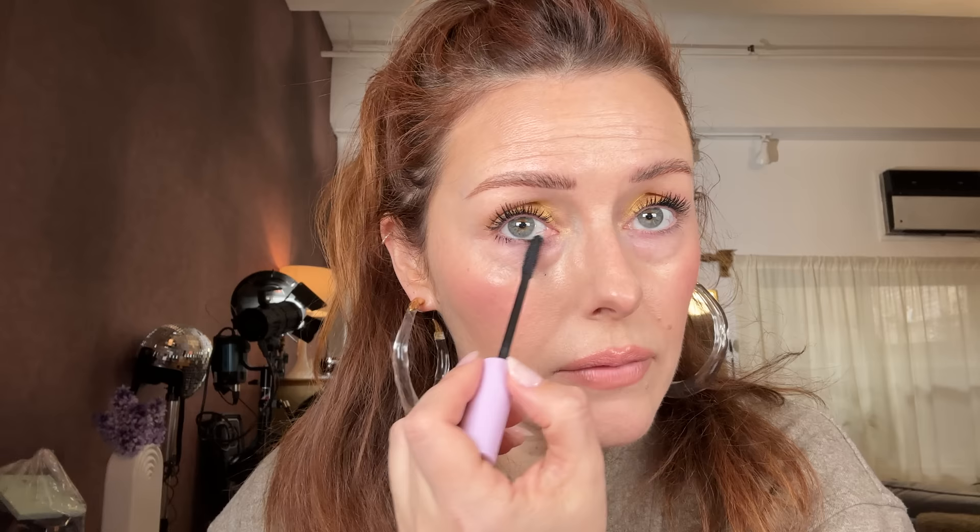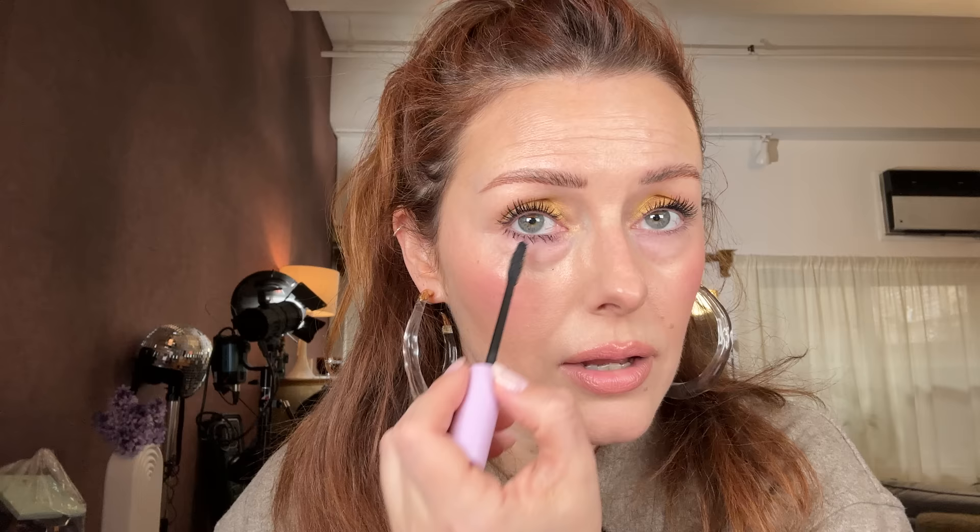The other thing about England is the accent pretty much changes every 20-minute drive. You drive 20 minutes down the road and the accent changes. Where I come from we talk like that — a bit more like 'hiya, you're right, yeah.' That was your English geography accent lesson you got free watching me do a golden eye.